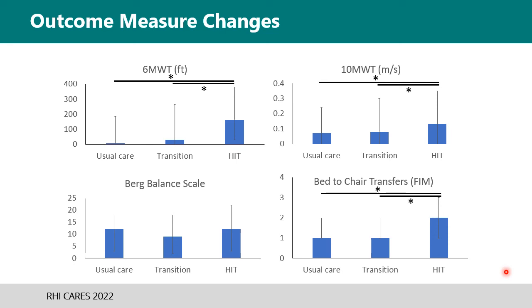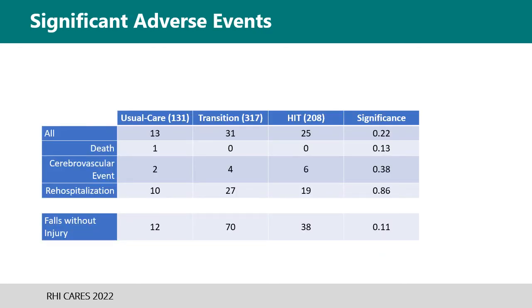While there was not a significant change in balance scores between groups, it's worth considering that in the usual care phase balance was specifically practiced as part of the plan of care, while in the high-intensity group it was not practiced individually outside of walking — yet it still had similar gains. One common concern among clinicians was the potential for adverse effects with increased intensity. The data shows there was not an increase in adverse events with substantial levels of significance between phases, and there was not a statistically significant difference in falls without injury between the groups, despite patients in the transitional and high-intensity phases having much higher fall risk at admission.